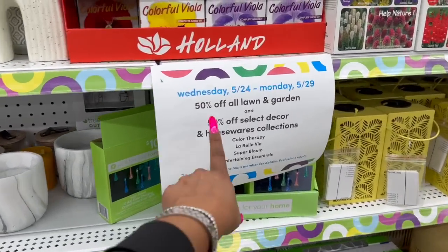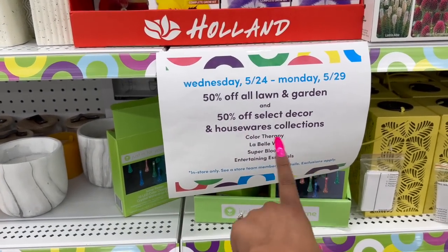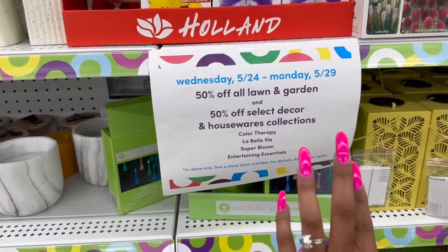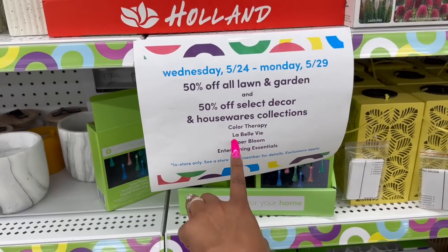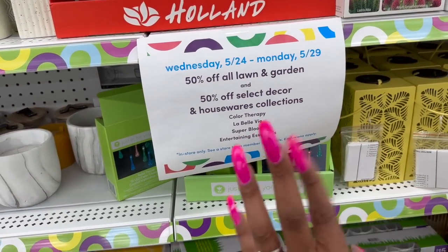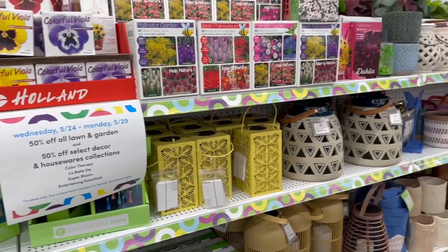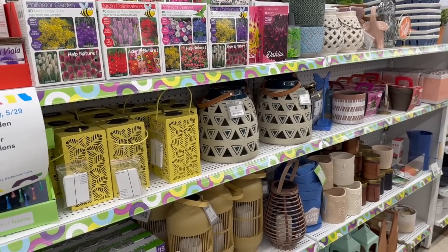Right now, Wednesday through Monday, it's 50% off all lawn and garden, and 50% off select decor and houseware collections — which includes Color Therapy, LaBelle, Superbloom, and Entertaining Essentials. So an additional 50% off. That's awesome, and look guys, I'm excited so let's get started.